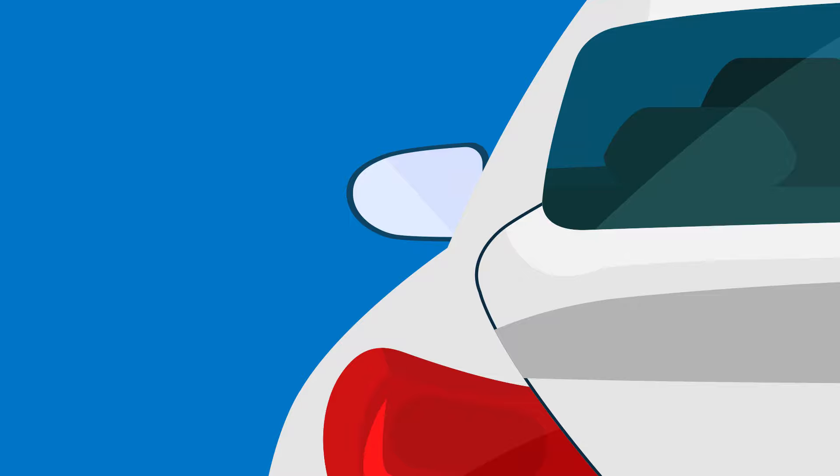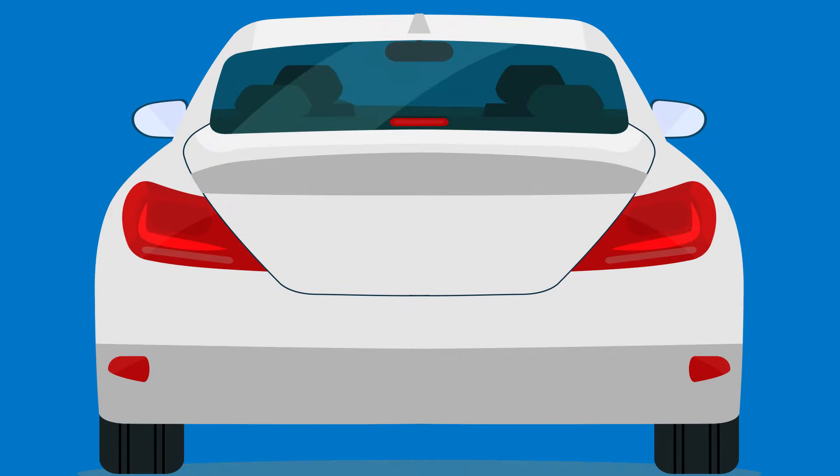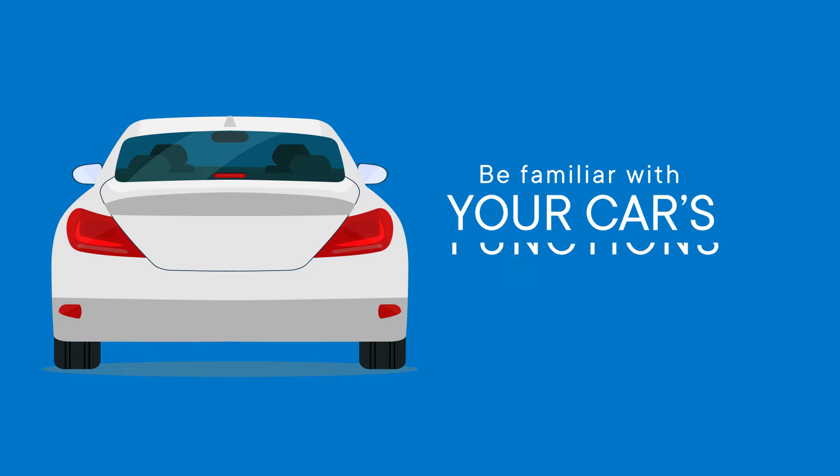Your car must have two rearview mirrors and brake lights that work properly. DMV examiners will want to make sure you're familiar with your car — in other words, be ready to show them important functions.